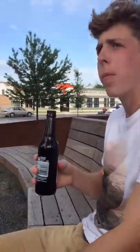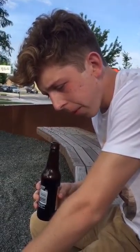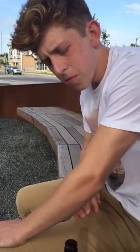Here we go. First tastes — I'm feeling it, it tastes like a root beer float, but drinkable. It's good.